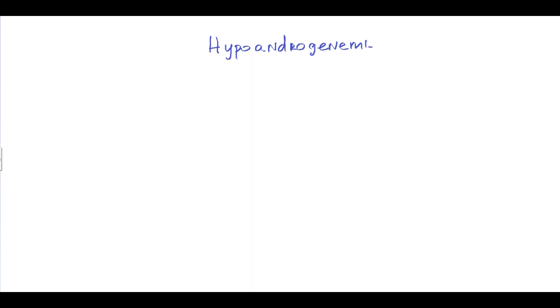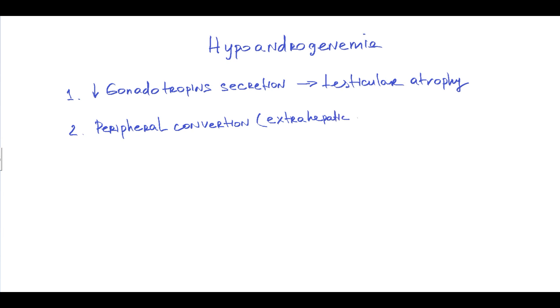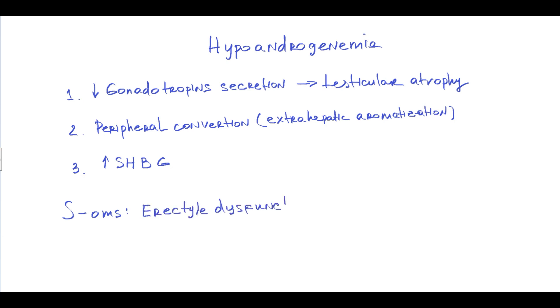Hypoandrogenemia is caused by several factors. First, decreased gonadotropin secretion results in testicular atrophy. Second, peripheral conversion of androgens to estrogens by extrahepatic aromatization. Third, liver production of sex hormone binding globulin in response to high estrogen levels, which also binds free androgens, thereby further aggravating hypoandrogenemia. Hypoandrogenemia results in clinical symptoms such as erectile dysfunction and decreased libido.